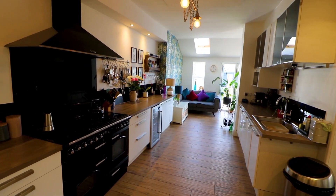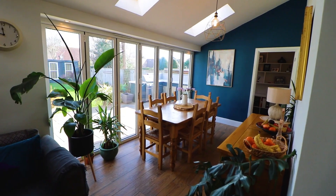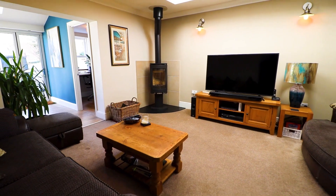Internally the property offers roomy family accommodation approached via a spacious entrance hall leading into a sitting room with a feature Victorian fireplace. There is also a large open-plan living area.